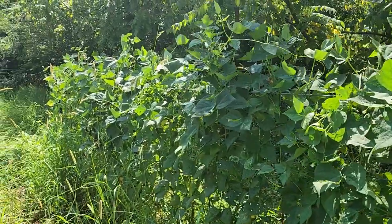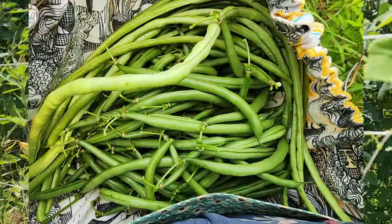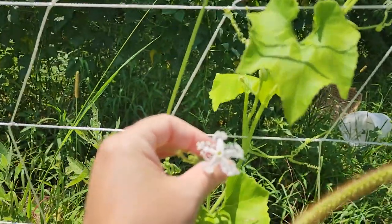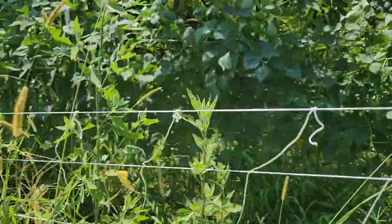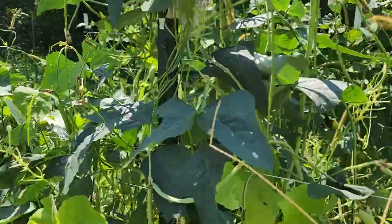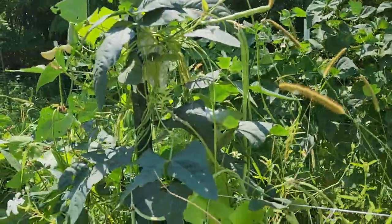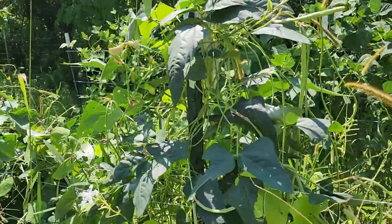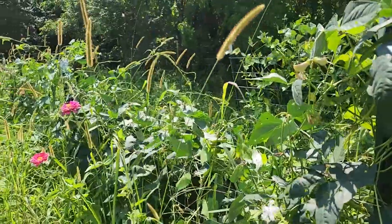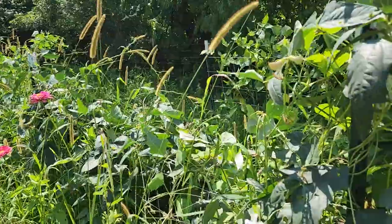But these pole beans are doing great. We've got snake gourd, zinnias, and the long noodle beans, which I have not been successful with before. This is my first season being successful, and they're growing wonderfully down here. So I really don't know why some things are doing good and some things aren't.